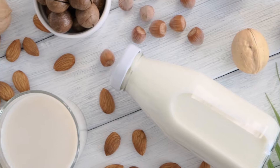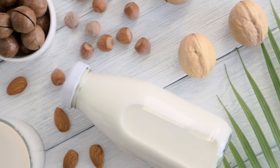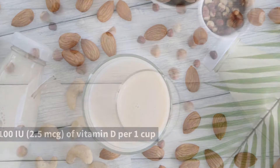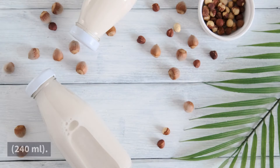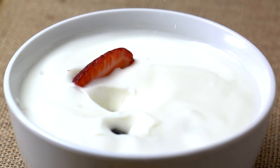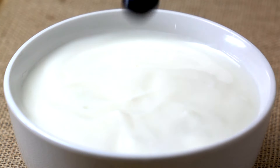Non-dairy beverages: plant milks like soy, rice, hemp, oat, or almond milk, plus orange juice, are often fortified with similar amounts of vitamin D as cow's milk. They may provide up to 100 IU (2.5 mcg) of vitamin D per 1 cup (240 ml). Yogurt: some dairy and non-dairy yogurts are fortified with vitamin D, giving around 52 IU (1.3 mcg) of this vitamin per 3.5 ounces (100 grams).